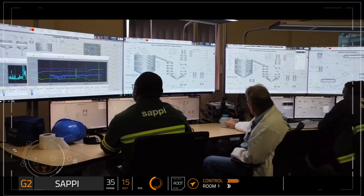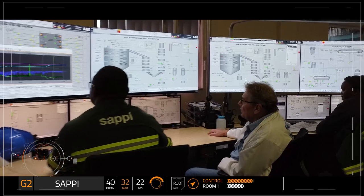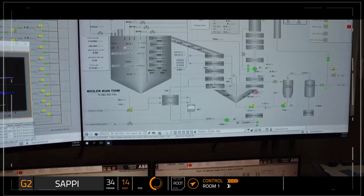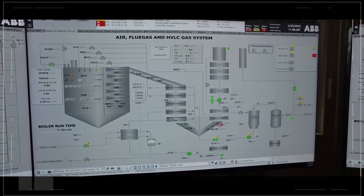The movement of the wood through the various machines is controlled by computer in a control room. Temperatures and volumes can be carefully set and monitored to ensure the best results.